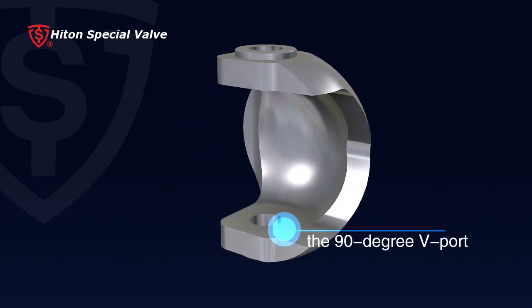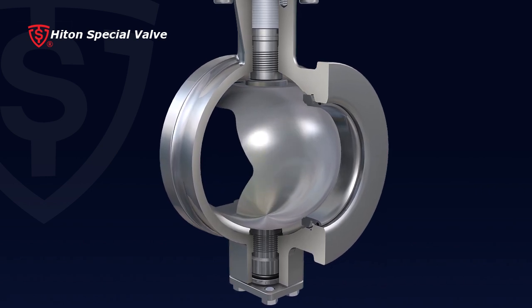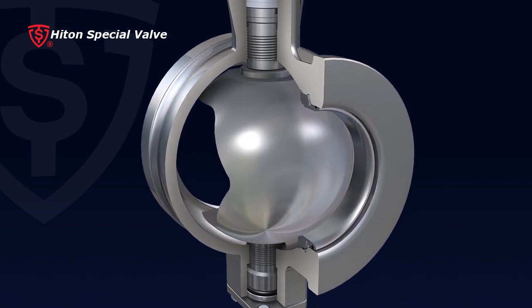5. The 90-degree V-port on the ball provides an equal percentage flow pattern to achieve precise control of flow rate. Additionally, it comes with strong cutting force and a self-cleaning characteristic.